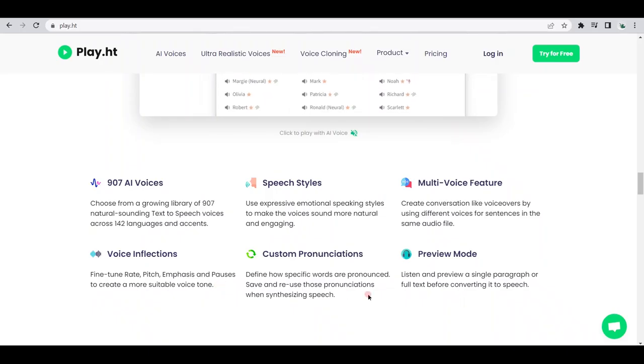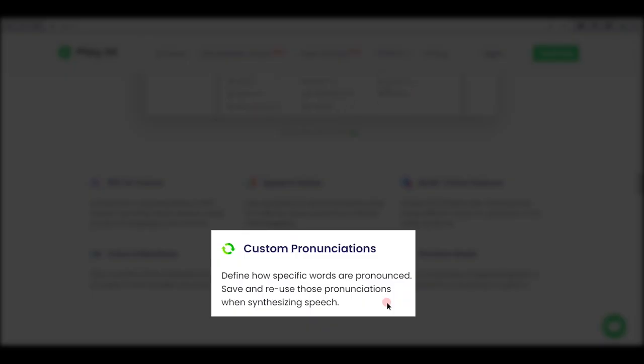In addition to that, it has the ability to produce custom pronunciations to define how specific words are pronounced, allowing us to save and reuse those pronunciations when synthesizing speech. Lastly, the preview mode is a useful feature as well — here you can listen to and preview a single paragraph or the entire text before it's converted to speech. Pretty cool, right?